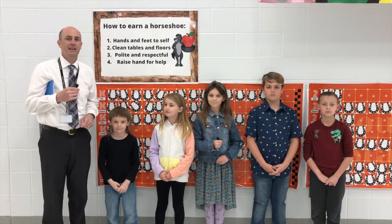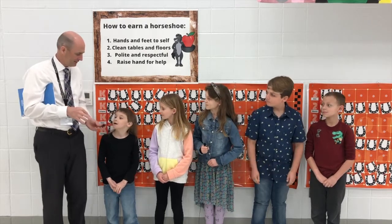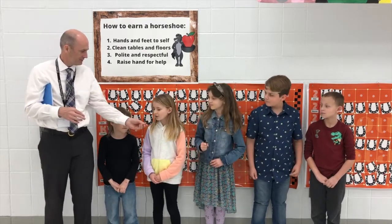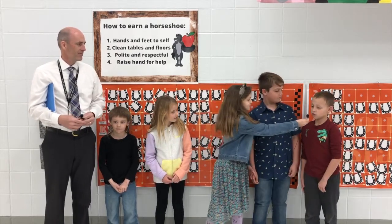Good morning and welcome to Team Southside, where teamwork makes the dream work. Mitchell Reynolds here, along with Mason Mitchell, Elizabeth Merle, Presley Brecklaw, Cameron Hill, and Casey Watkins.